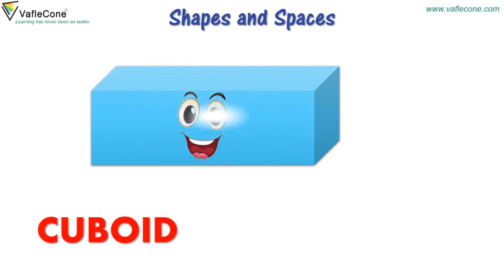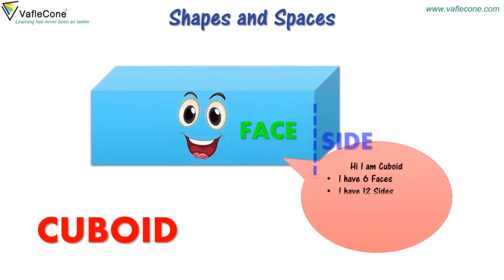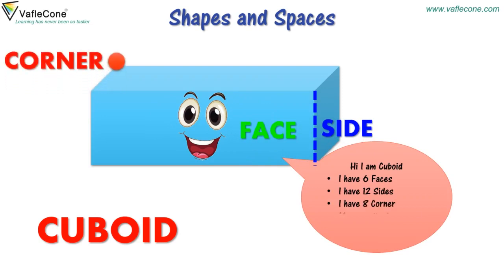Hi, I am Cuboid. I have six faces. I have twelve sides. I have eight corners. My opposite faces are same. I can slide and can be stacked.